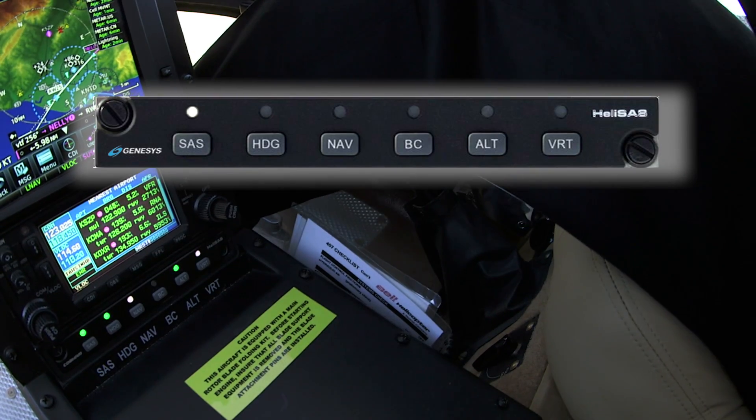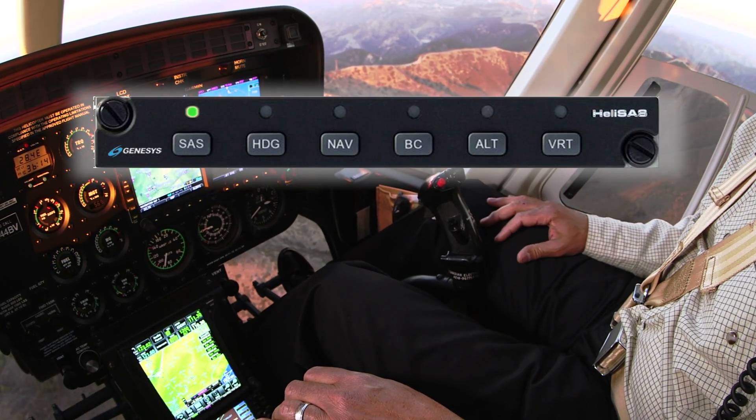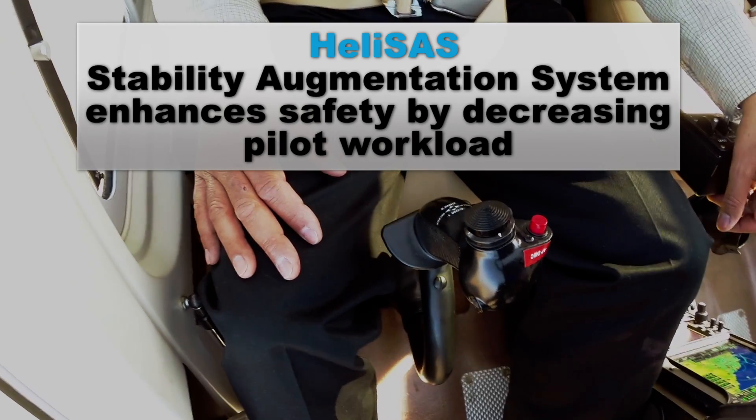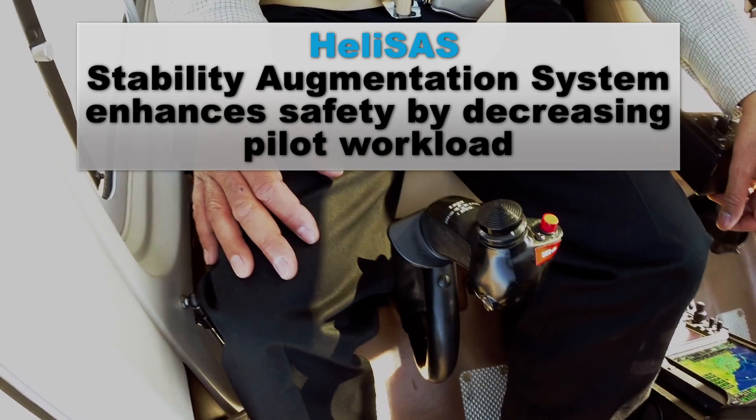Once the SAS is engaged, it will hold your set attitude and will allow you to easily tune radios, read a chart, or enjoy the views that only flying can provide.